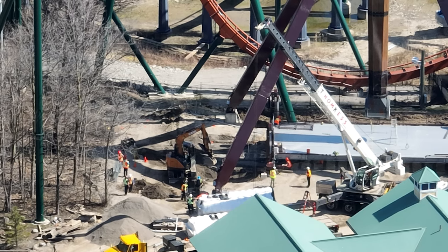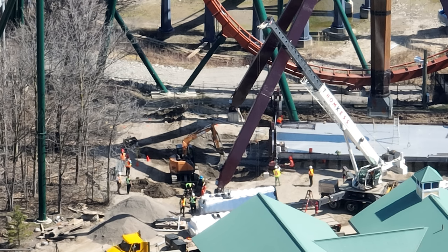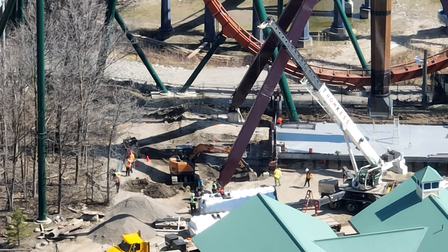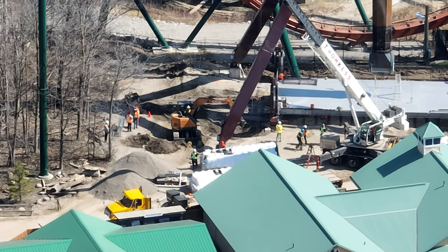You're going to see Tundra Twister progress through this video. This was filmed at around 11 a.m. As you can see, the gondolas are not on — they're sitting down there. This digger is digging out where the op booth will go, and the elevator will go, and the queue line will go. By the end of the video, they're ready to pour concrete down.